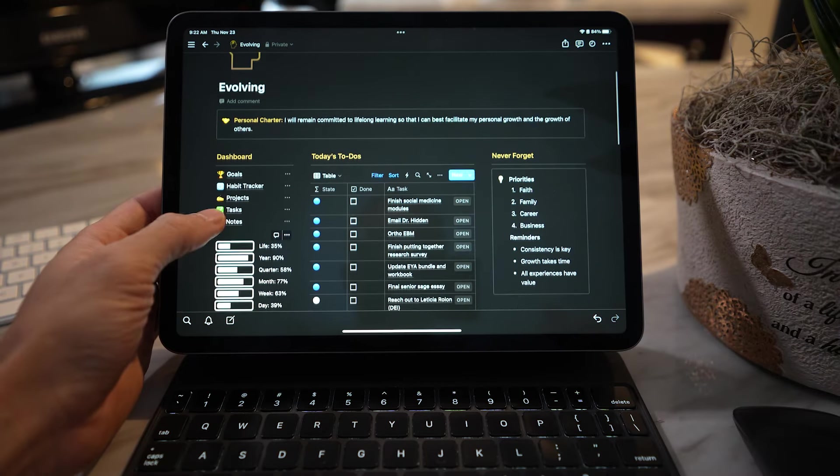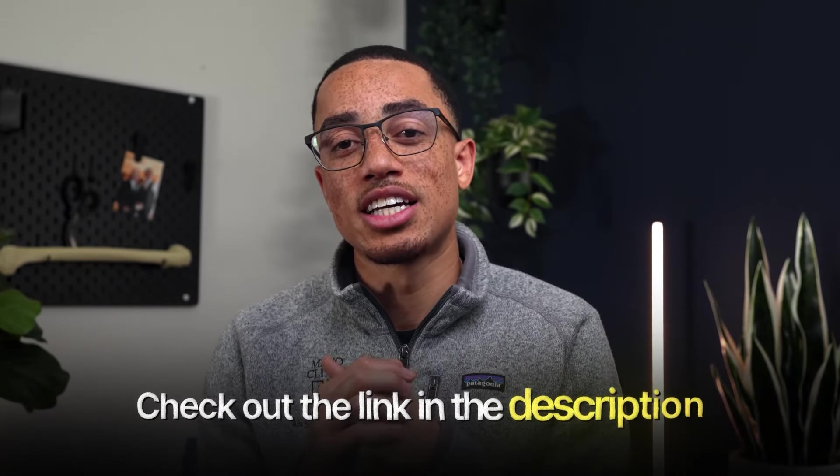As a bonus for making it this far, I want to mention my Evolving Student course, where you'll learn strategies to excel in medical school, receive access to my exclusive Notion workspace template, and get lifetime access to our Teach As You Learn mentorship community for pre-med and medical students. We have monthly events ranging from performing on Step to publishing papers. Use coupon code PRODUCTIVE for 50% off — limited to the first 100 students.